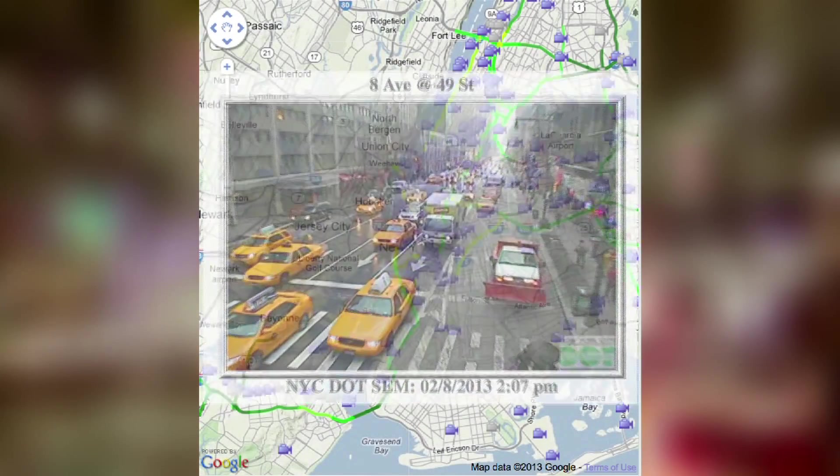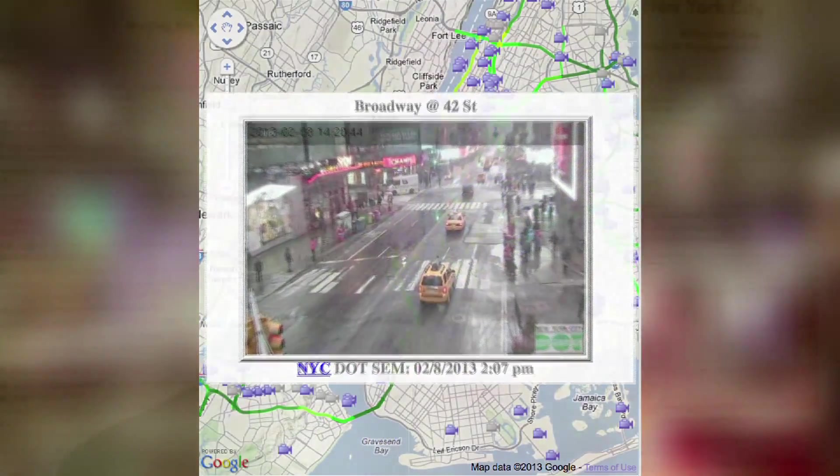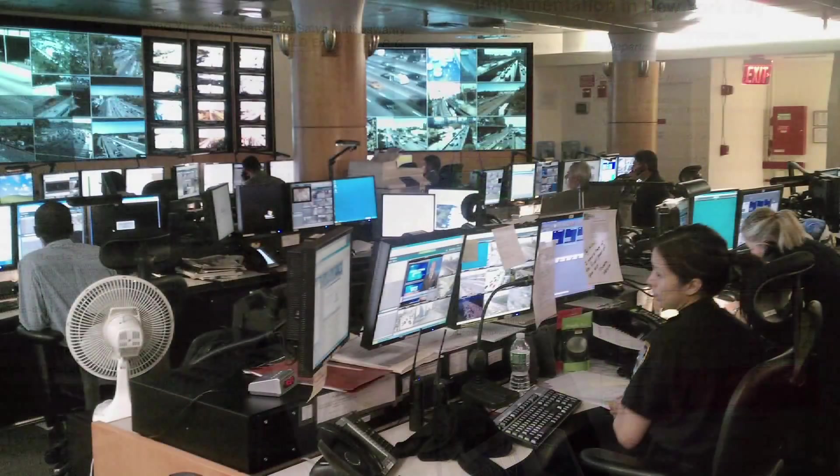Step one was to collect data. There are EZPass readers — tag readers that help us get travel time data — and we have vehicle sensors at different locations that give us flow and occupancy in real time. Those are primarily the different technologies, on top of the city's wireless communication architecture that brings the data in. Everything comes back to the TMC, where all the data is being processed.